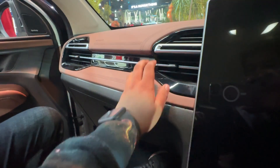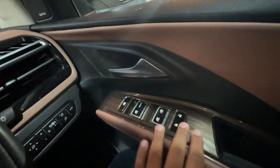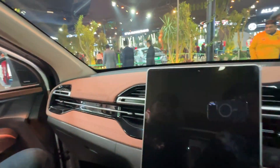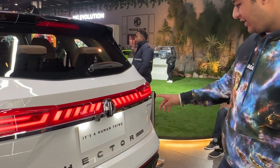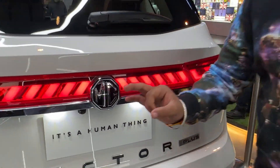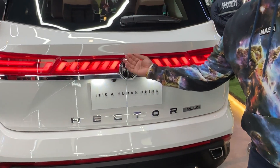This is a new tan color interior with a wooden finish and new-look AC vents. It also has a panoramic roof. This is a 6-seater variant. At the rear, you can see the connecting LED lamps which look very elegant, along with the Hector Plus badging. Let's open the boot and check out the boot space.